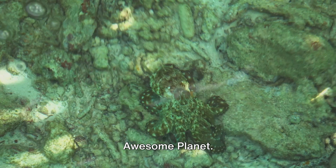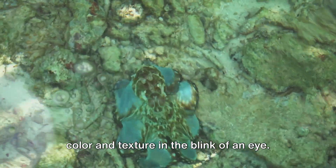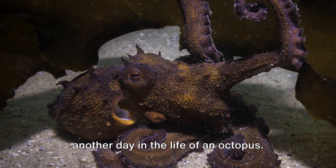Welcome to another episode of Simply Awesome Planet. Imagine being able to change your skin color and texture in the blink of an eye. Sounds like something straight out of a superhero movie, right? Well, that's just another day in the life of an octopus.